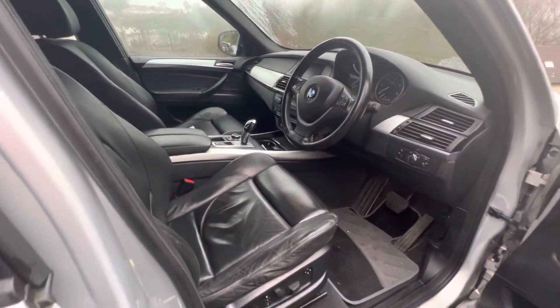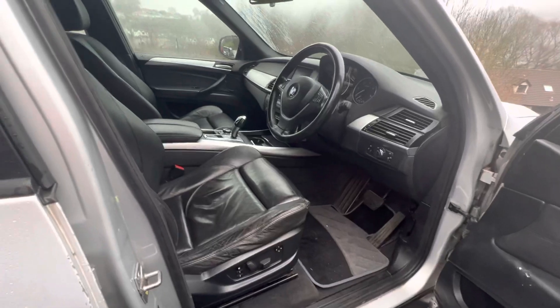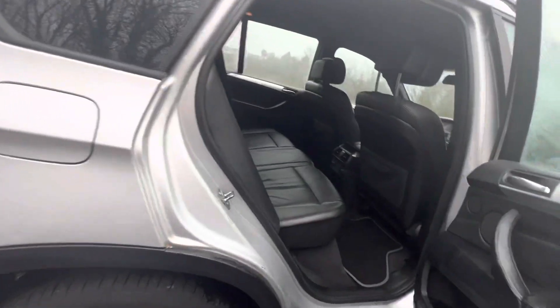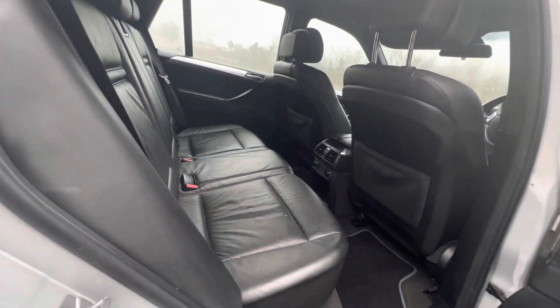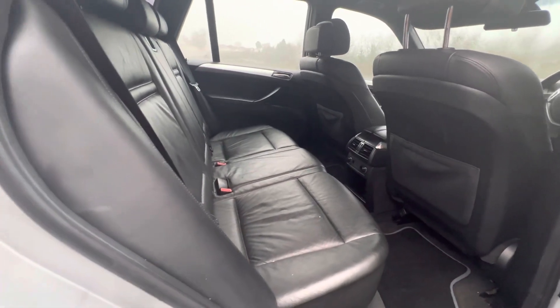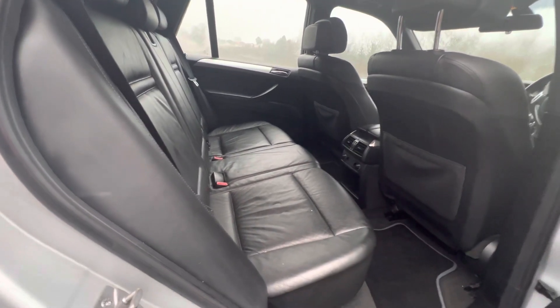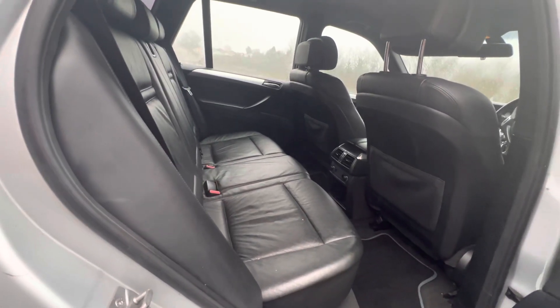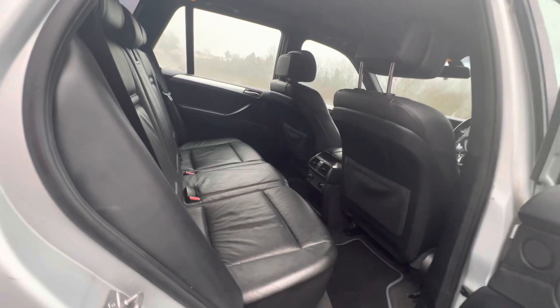It's an automatic 3-litre diesel, drives absolutely beautifully, and I've got full service history for it because the police maintain their vehicles to an extremely high level. It's a lovely interior — it looks the part. There are a few very small things in here that are different to the standard spec of an X5, which I want to show you in just a moment.